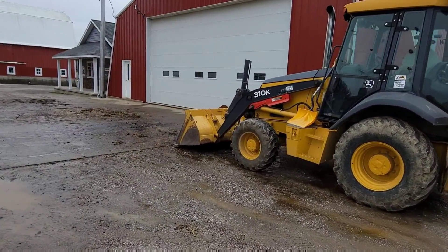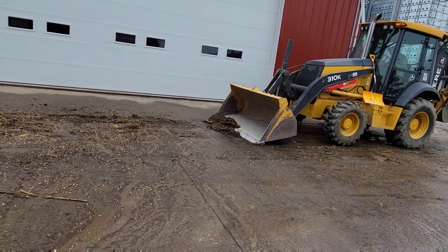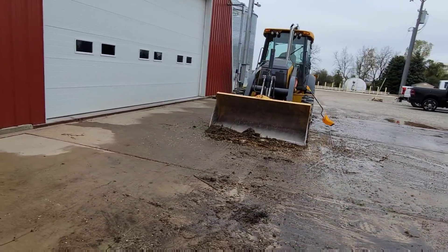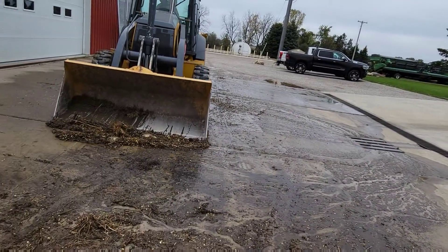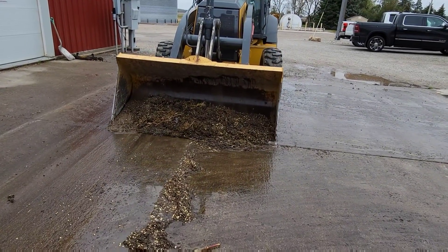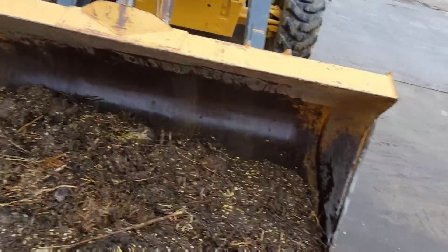We're going to help Dad clean up this concrete. Phil's loading trucks over there hauling some corn out. I need a scraper. He's got a scraper - he's going to run it over. We'll have to scoop it in the bucket, but that was easier than me doing it all. This isn't the most effective way but it's the easiest way. That's better.